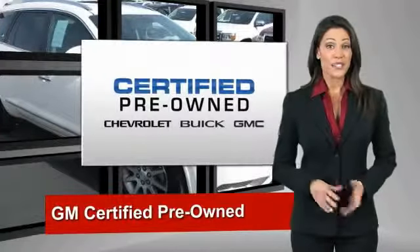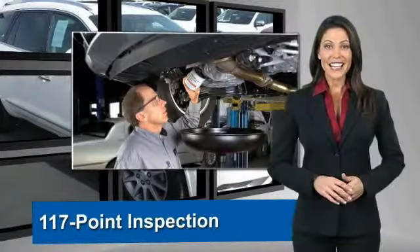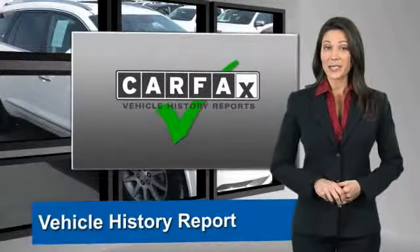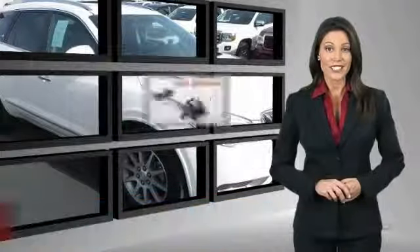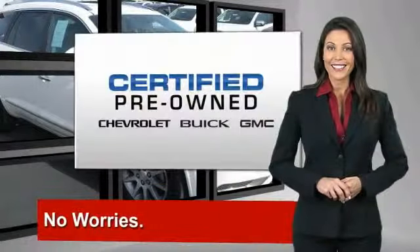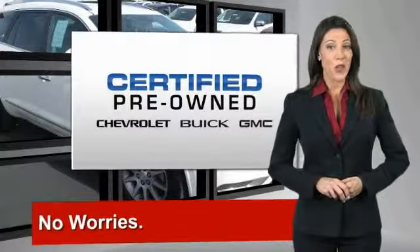A GM certified used vehicle can deliver more satisfaction and certainty than any ordinary vehicle. With our 117-point inspection, two great GM warranties, free vehicle history report, and more, you can expect it all from a GM certified used vehicle. GM certified means no worries.